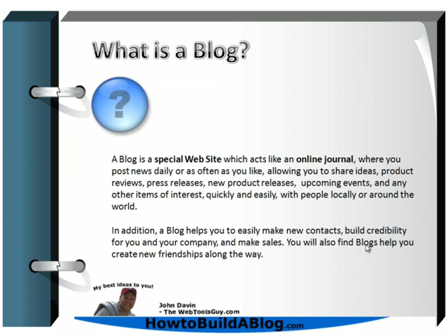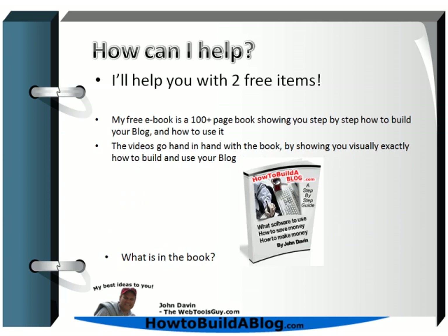You'll also find that blogs are a great way to make new friendships along the way. So how am I going to help you build your blog? I have two free items: first, a free 100-page book that shows you step-by-step how to build your blog, how to use it, how to promote it, and how to generate income from it. The videos go hand-in-hand with the book, showing you visually exactly how you can build and use your blog.